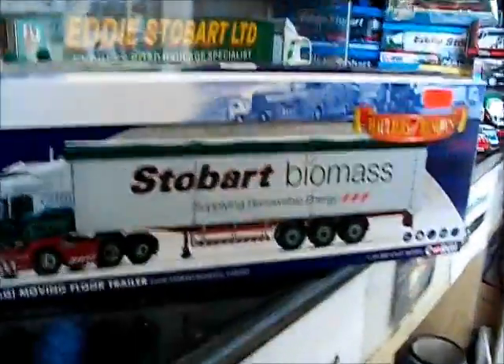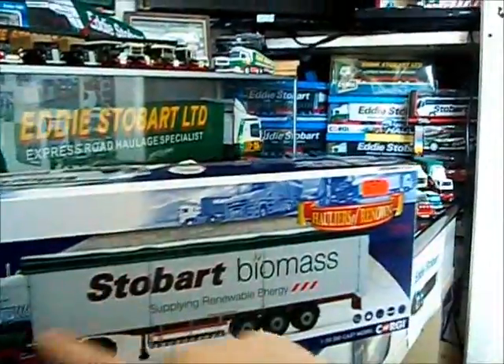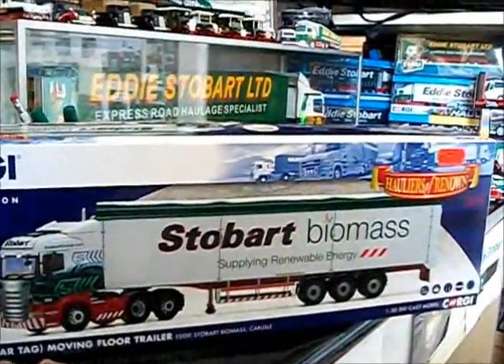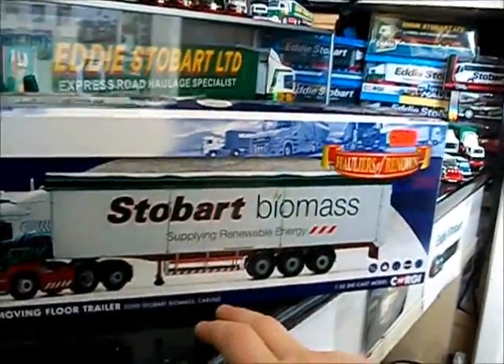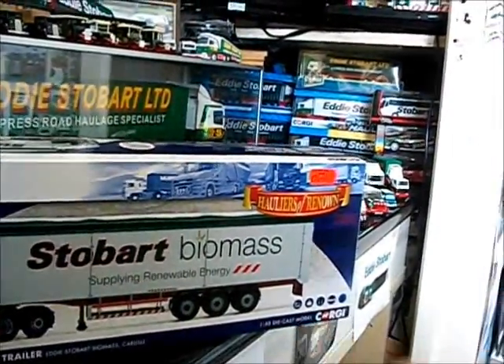We're looking at the box — it's nicely presented. We've got Corgi Special Edition, a nice big picture of what the model looks like. It says scan your art, rear tag, moving floor trailer, Eddie Stobart Biomass, Carlisle. And it's a 1:50 scale die-cast model.